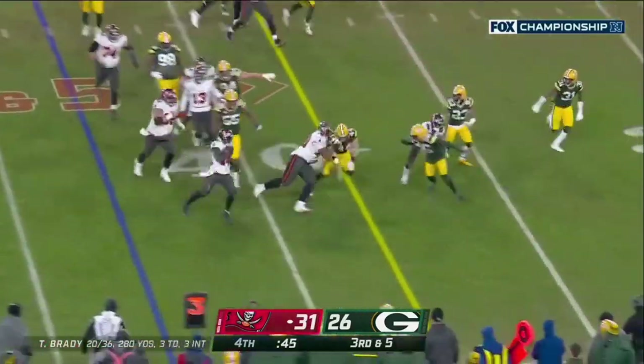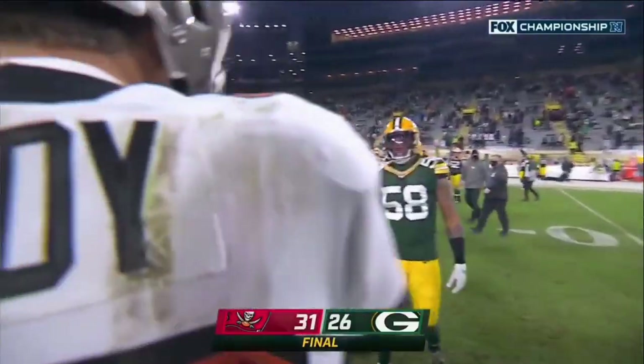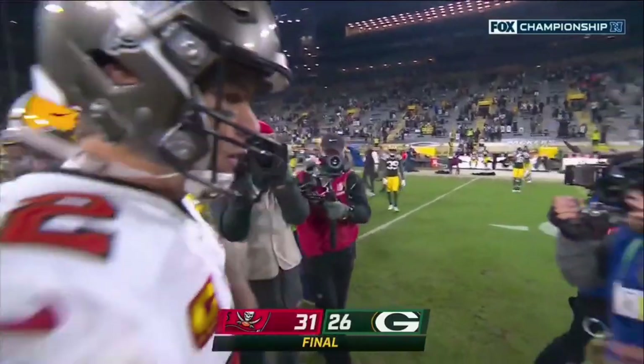Toss to Godwin, he's got the first down and this game's over. Great playing, brother.